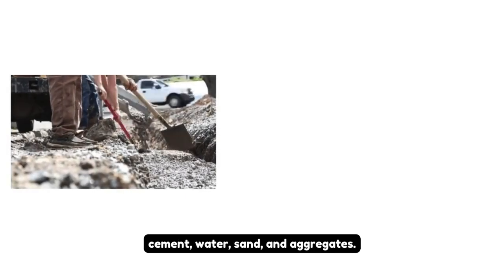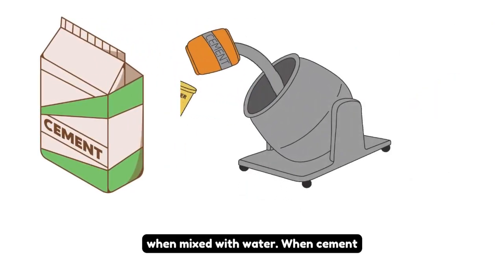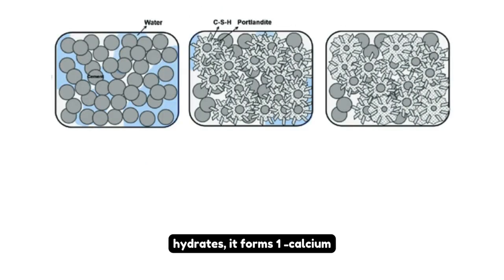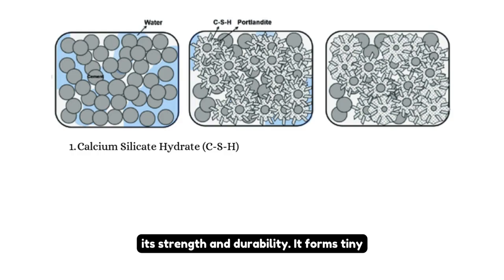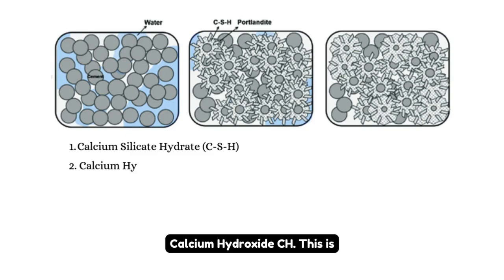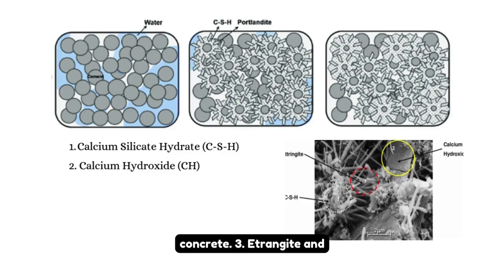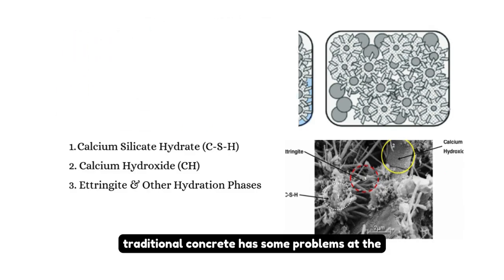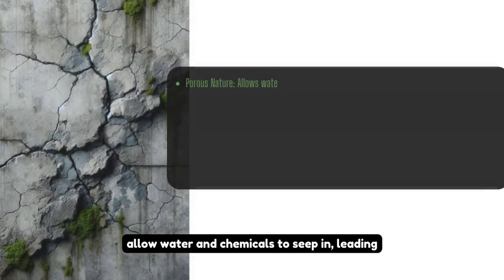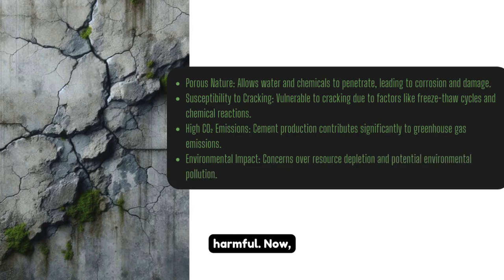Concrete is a composite material made of cement, water, sand, and aggregates. The key component that binds everything together is cement paste, which undergoes a hydration reaction when mixed with water. When cement hydrates, it forms calcium silicate hydrate (CSH), the most important product that gives concrete its strength and durability, forming gel-like structures that fill the space between sand and aggregates. It also forms calcium hydroxide (CH), a byproduct that helps maintain alkalinity, and ettringite and other hydration phases that help with early-stage setting. However, traditional concrete has capillary pores that allow water and chemicals to seep in, leading to cracks, and releases a lot of CO2 during cement production.